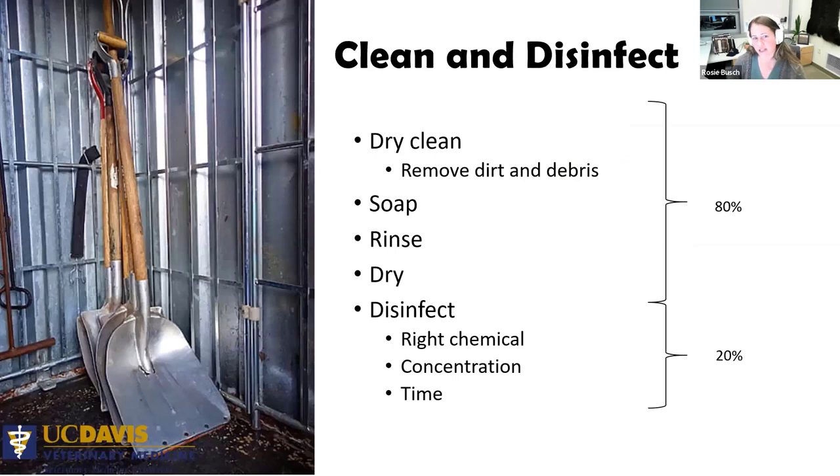For cleaning and disinfecting equipment and trailers, the most important part — about 80% of the effort — is the actual cleaning: removing debris, using soap, rinsing, and letting it dry. Disinfectant is that last tier and helps with things like Cryptosporidium and Coxiella that are really hard to kill — certain hardy bacteria. Make sure you're using the labeled directions for your disinfectant so it's actually effective.